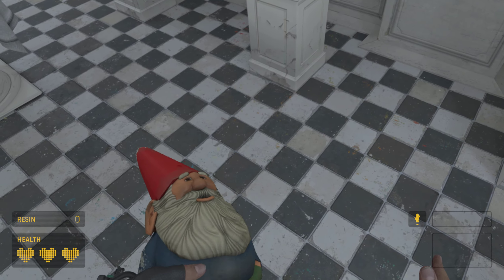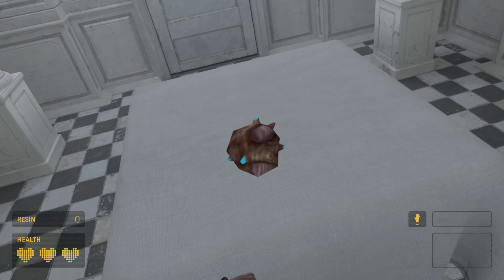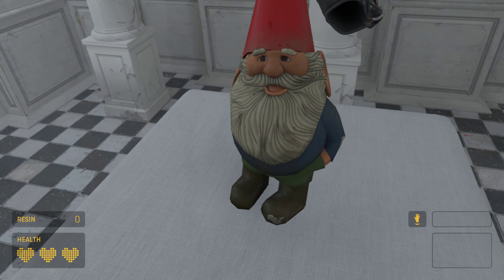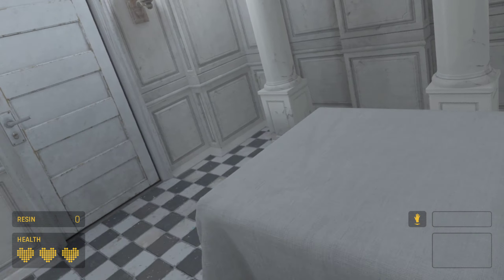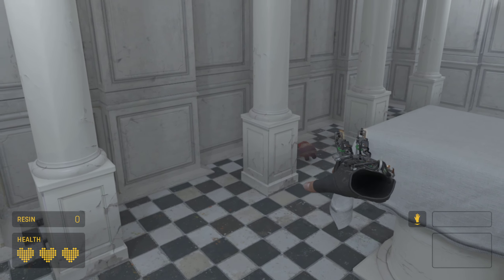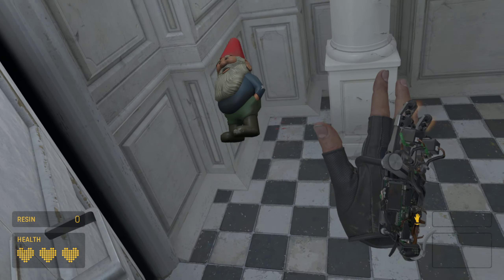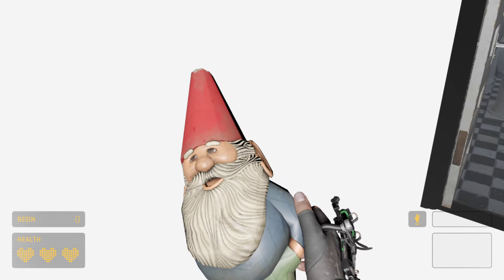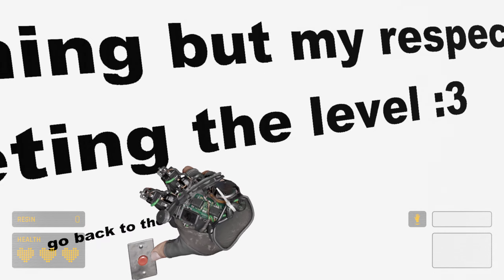Something happened when we put that on this. Oh wait — maybe it opened the door already. What I'm thinking is to put this in here. Oh, did that work? You made it, man. Congratulations, you won! You get nothing but my respect for completing the level. Congratulations!